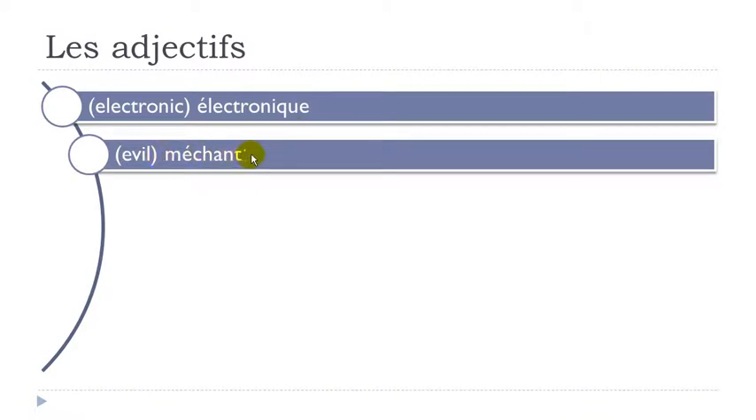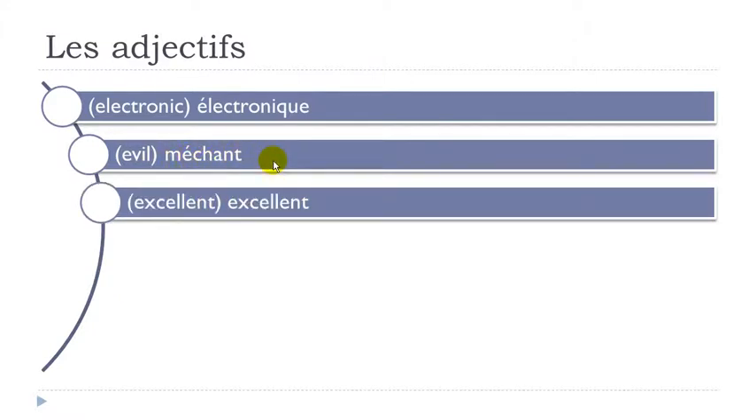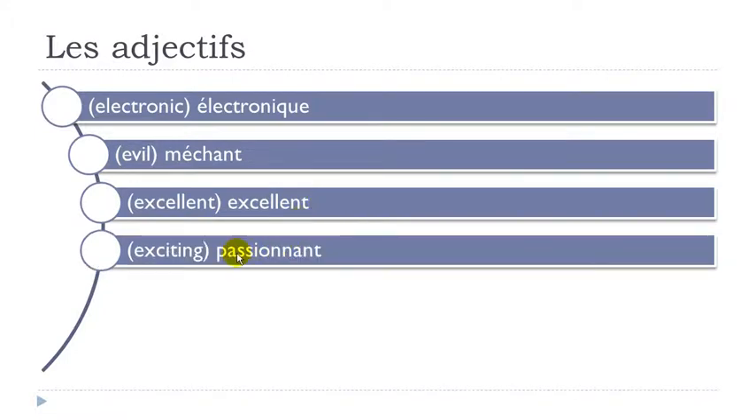Méchant — final T not pronounced, C-H together gives SH sound. Méchant. Remember double L with E before opens the E. Excellent. Passionnant — final T not pronounced. Passionnant.